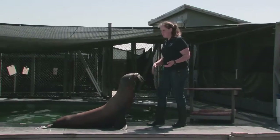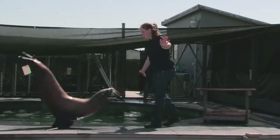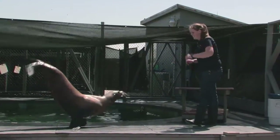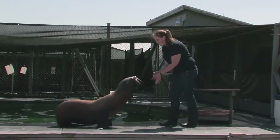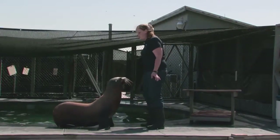You guys saw her sea lion push-ups earlier, but we can never have too many sea lion push-ups. To help with cardio, Saki also likes to get her groove on and she likes to dance.